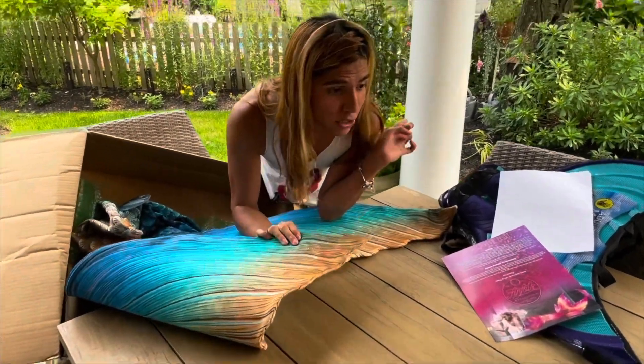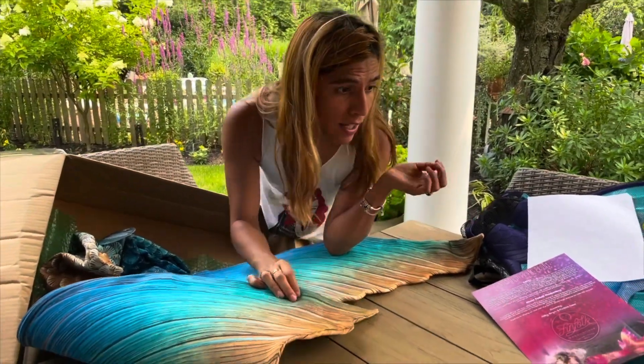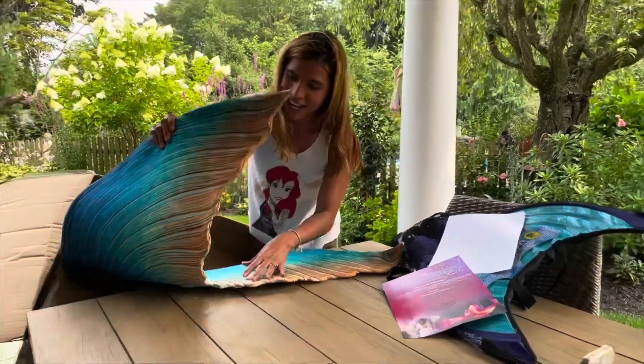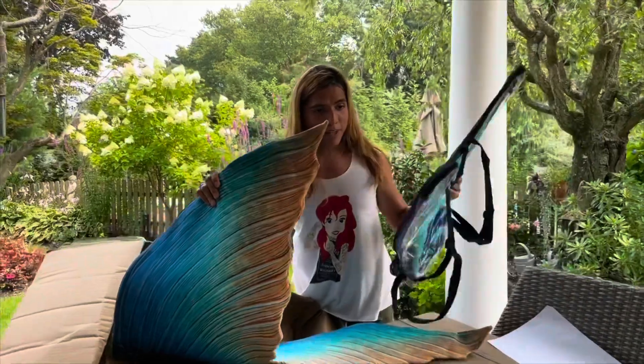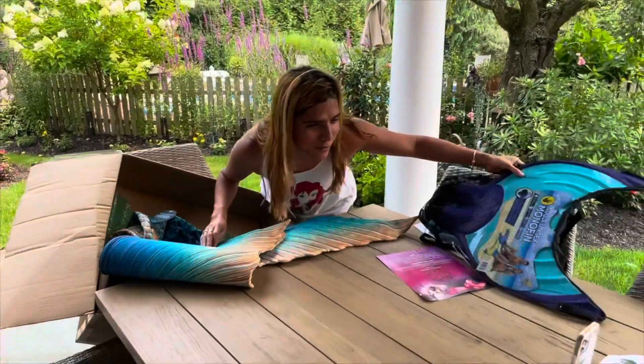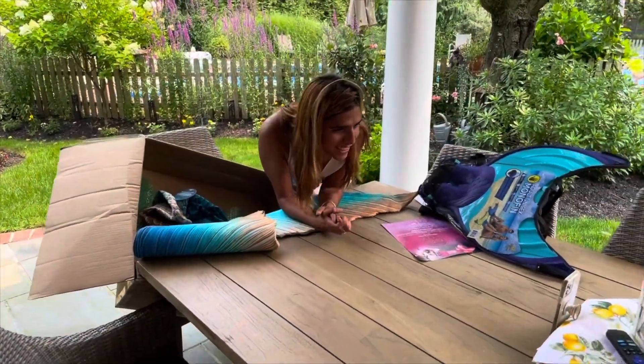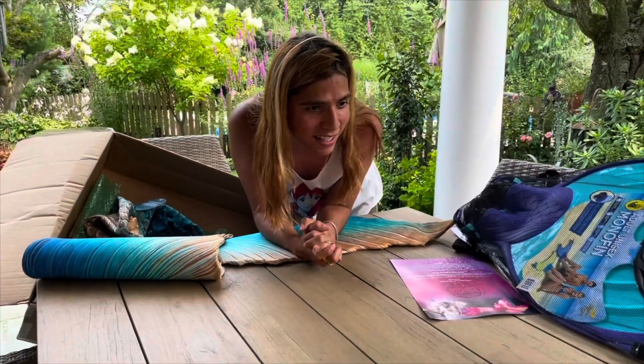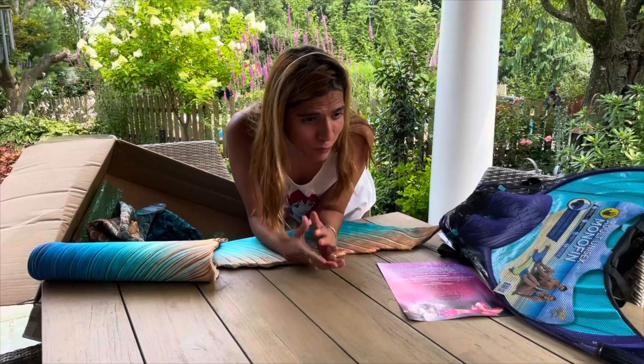This one already has the vinyl, which I didn't know about — my Shallow tail didn't have a vinyl, so when you see it, it's just the monofin. I'm going to be putting this monofin inside here and then go for a swim and some photo shoots that you'll be seeing shortly as I do my anniversary celebration this week.